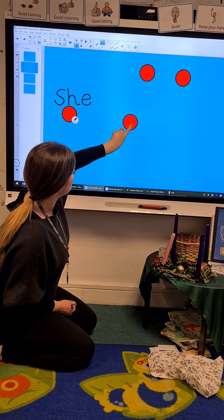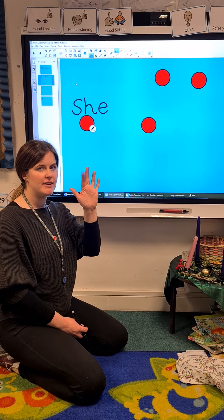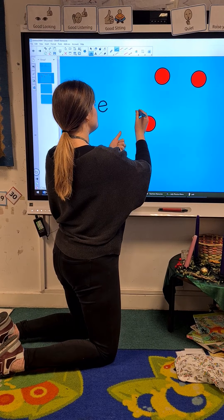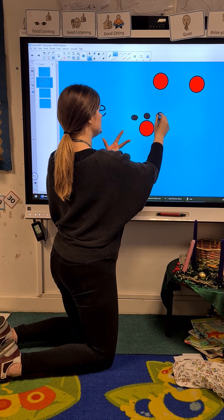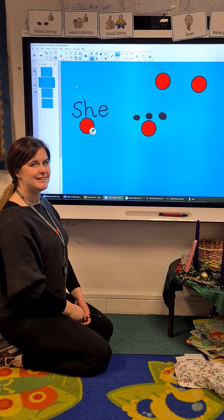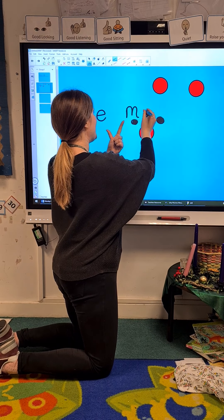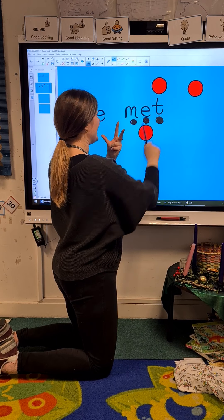Met. So bring 'met' down. Can you say 'met'? Met. Well done. Get your fingers ready to sound out 'met'. M. E. T. Met. Well done. Now let me put my sound buttons on. M. E. T. Met. Pause the video and have a go at writing 'met'. Did you do it? Well done. Let's have a go at writing 'met'. M. E. T. Met. Well done.